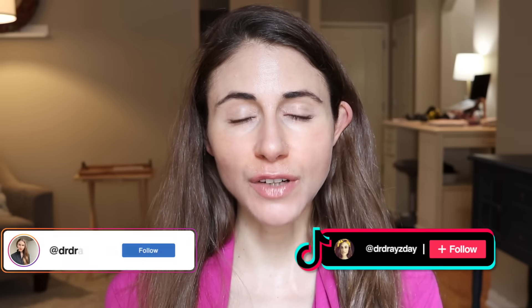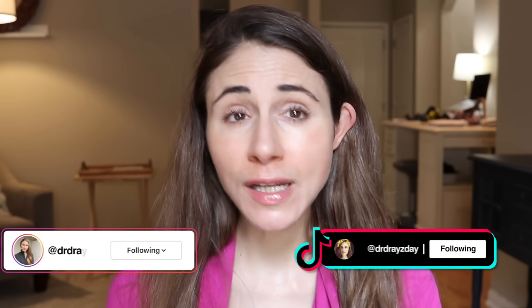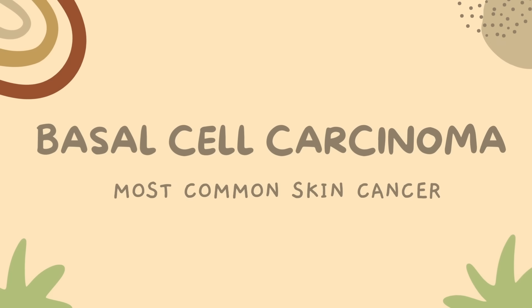You could also follow me on Instagram or TikTok — I'm pretty consistent posting on those platforms as well. Now there are quite a few different types of skin cancer, but for the purposes of this video, I'm going to be going over 7 signs of the most common type of skin cancer, which is basal cell carcinoma.